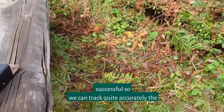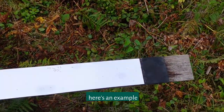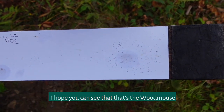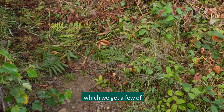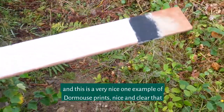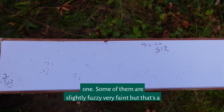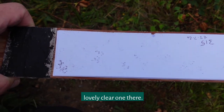We can track quite accurately the movements of various different species. Here's an example — I hope you can see that — that's a wood mouse, which we get a few of. And this is a very nice example of dormouse prints: nice and clear, that one. Some of them are slightly fuzzy or faint, but that's a lovely clear one there.